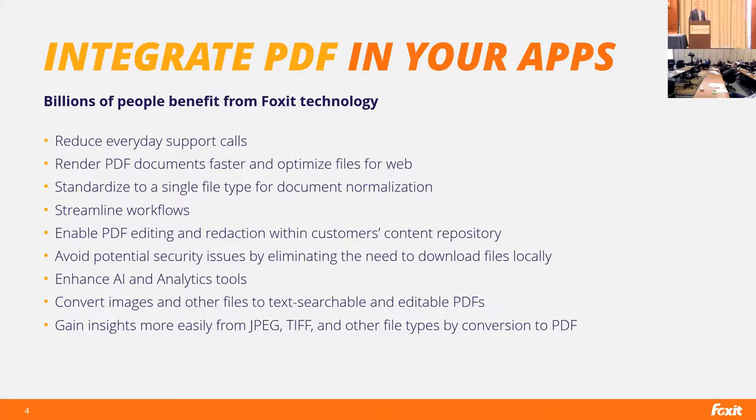We also enable PDF technology to work more within content management systems. With remote work, people need to download documents, work with them, and put them back, which creates security issues. Being able to work within a content management system and use a PDF editor right there for redaction, editing, and annotation is very helpful. We also help enhance AI and analytics tools — there's been a lot of talk today about RPA, and if you don't normalize content from the format zoo, it's difficult to feed these engines. Converting formats like JPEG and TIFF to PDF makes it much easier to gain insights.